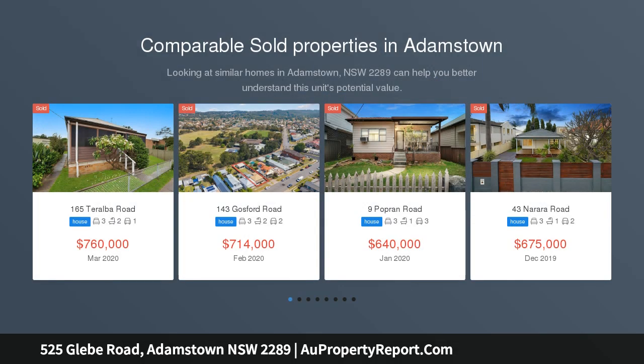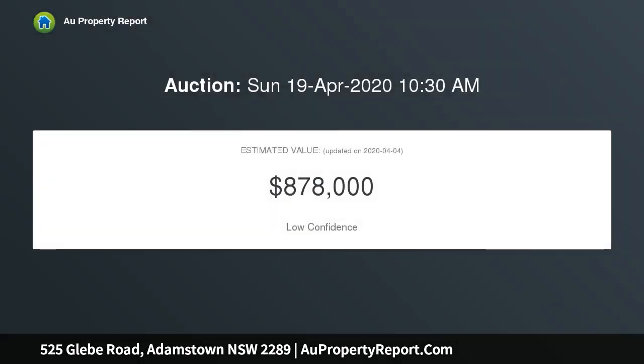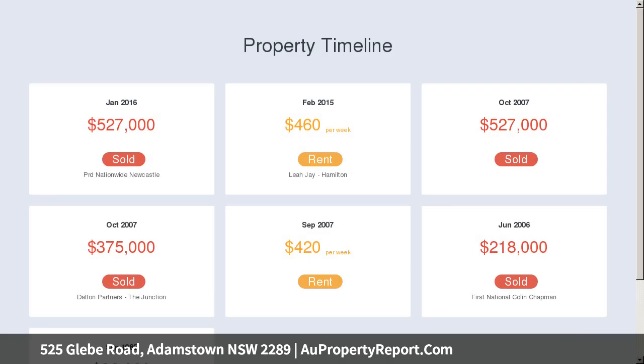This stunning home combines period charm with contemporary finishes. Timeless and elegant period features are carefully preserved throughout this pristine home, enhanced by the modern comforts of a high-end Caesarstone kitchen and a choice of two bathrooms. An easy-care floor plan provides a fashionable fusion of design and functionality.